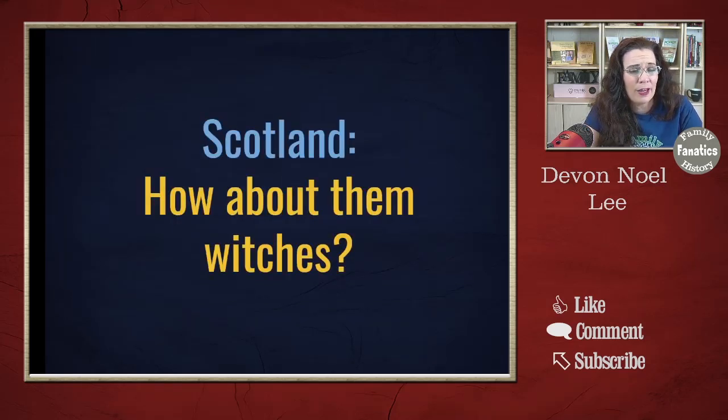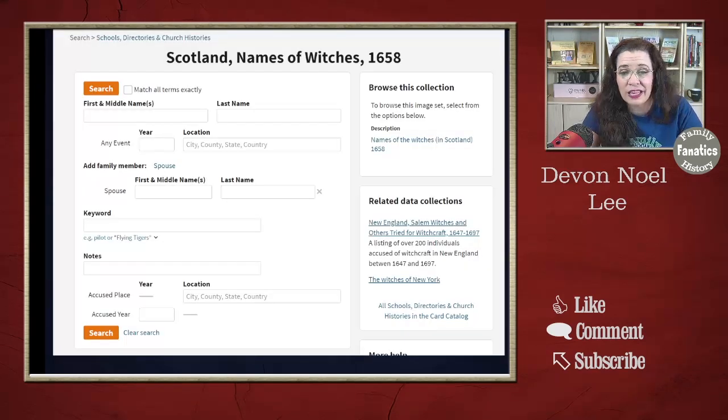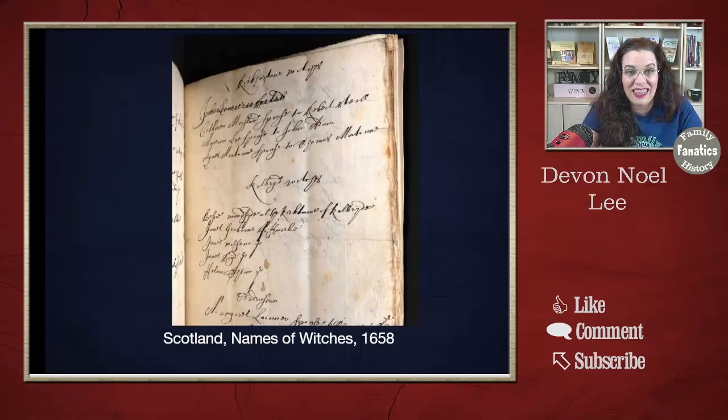In the United States we were taught about the Salem Witch Trials, and apparently Scotland had their own witches — there is a collection on Ancestry identifying them from 1658. The records look like this; I didn't necessarily see enough identifying details to definitively name individuals, but I did see some names and some of the charges brought against them. Do you have any witches on your Scottish family tree?